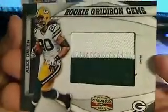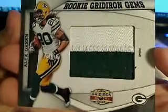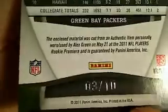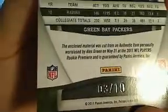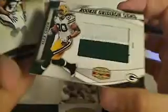And here we've got a Green Bay Packers hit — look at that, man. Alex Green — check that out, that is sick right there. Green Bay Packers, Alex Green, numbered 3 of 10. That's a nice hit. 3 of 10 — Green Bay Packers, Thomas L. That's sweet right there, Alex Green. Nice hit.